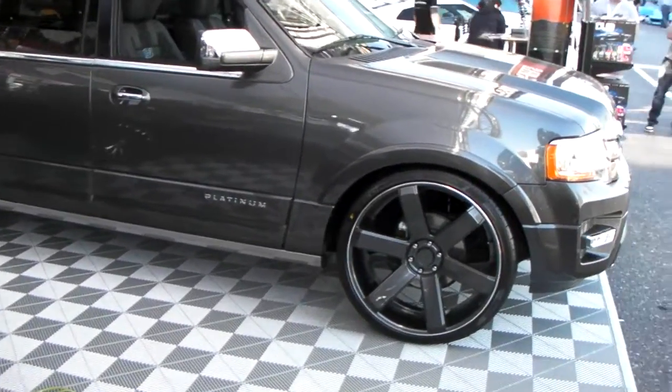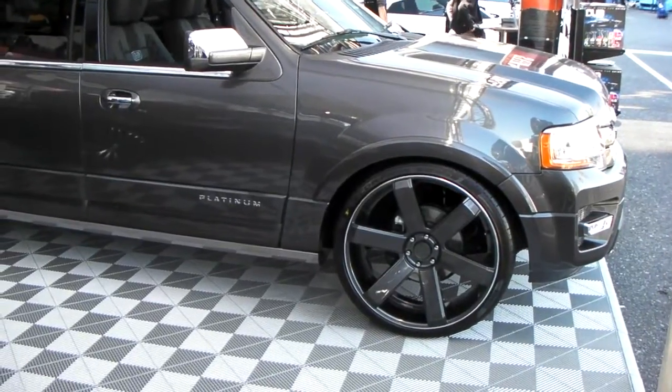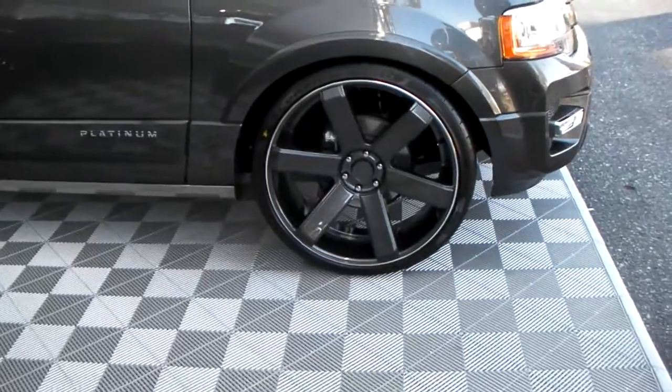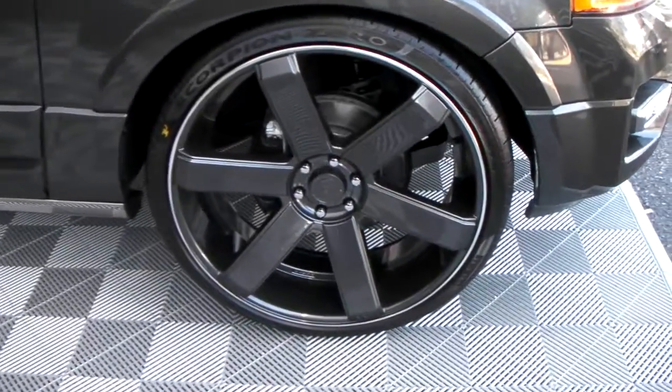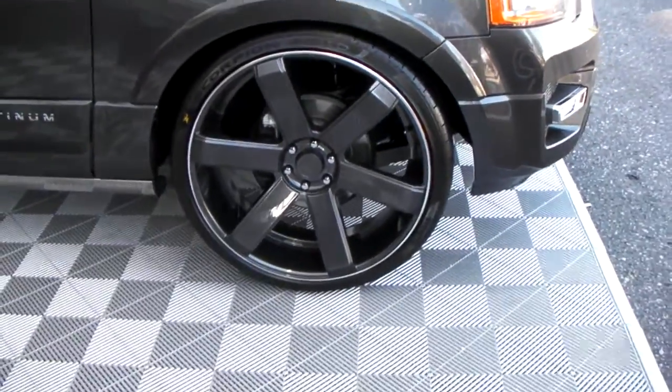It's your boy KB from Dublin Tires TV at DublinTires.com. Right now we're looking at a Ford Expedition Platinum Series. Got the 26-inch Dropstar 644 — it's a six-pole classic with a little concave in it. Great-looking wheel.